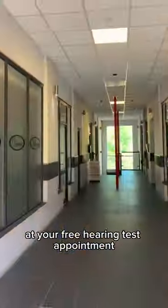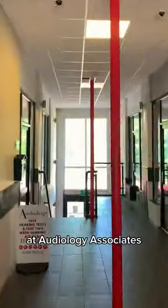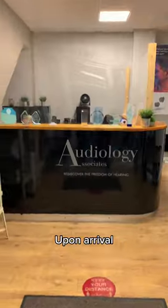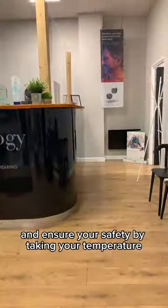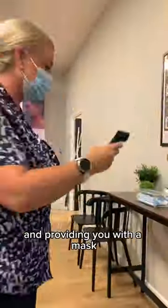Here's what to expect at your free hearing test appointment at Audiology Associates. Upon arrival, our friendly clerking team will greet you, check you in, and ensure your safety by taking your temperature and providing you with a mask.